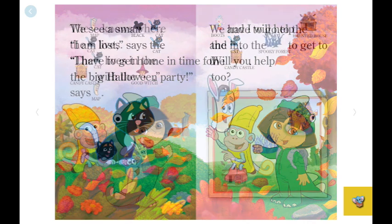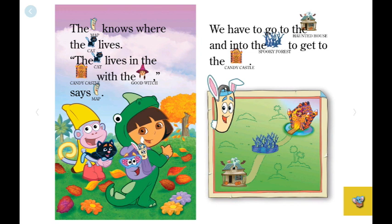The map knows where the cat lives. "The cat lives in the candy castle with the good witch," says Map. We have to go to the haunted house and into the spooky forest to get to the candy castle.